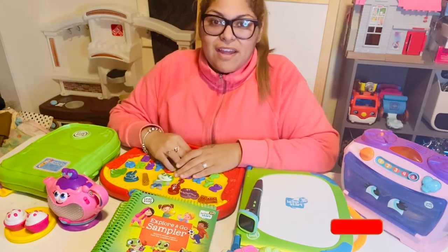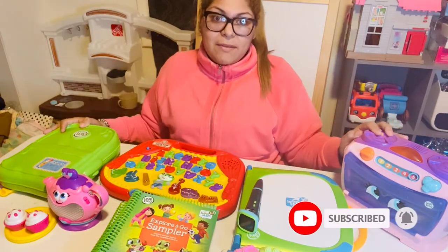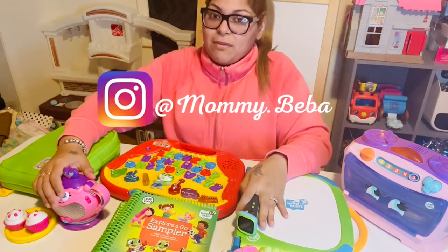Hey everyone, welcome back to my channel, and if you're new, welcome! Today I'm going to talk about the LeapFrog toys that we love in this household and what my kids love playing with the most.